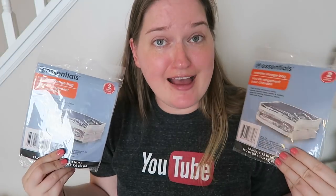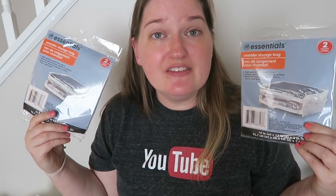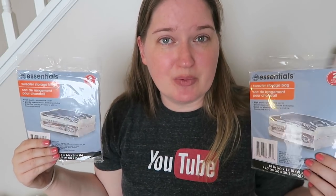Speaking of bags, I got these sweater storage bags — both a two-pack by Essentials. I've seen Catherine from Do It on a Dime use these before. I want to try putting some blankets and unused things under my bed, or utilize the top shelf in my master closet to store things I want to protect but not have hanging. They're probably not the best quality, but for what I'm using them for I don't think they need to be. Let me know in the comments if you want to see a closet or master bedroom tour showing all the little nooks and crannies of my storage systems.